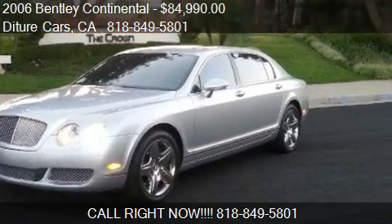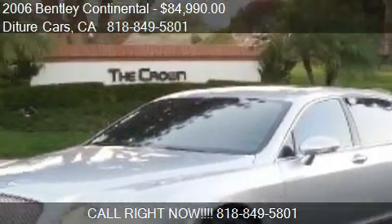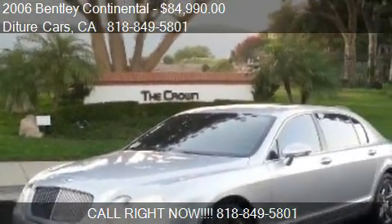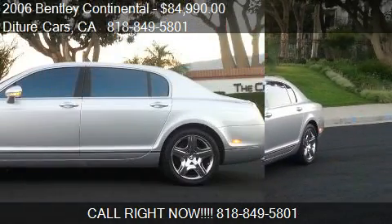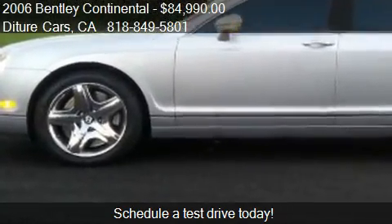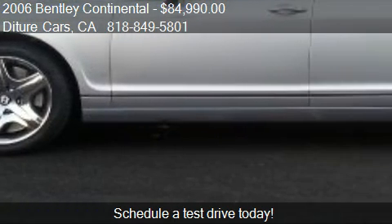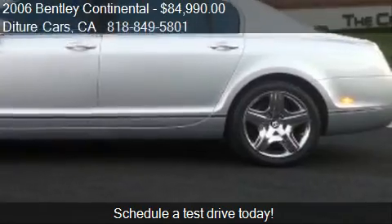This 2006 Bentley Continental is offered by Diture Cars, priced at $84,990. This Continental is ready to sell, and has just over 30,000 miles.